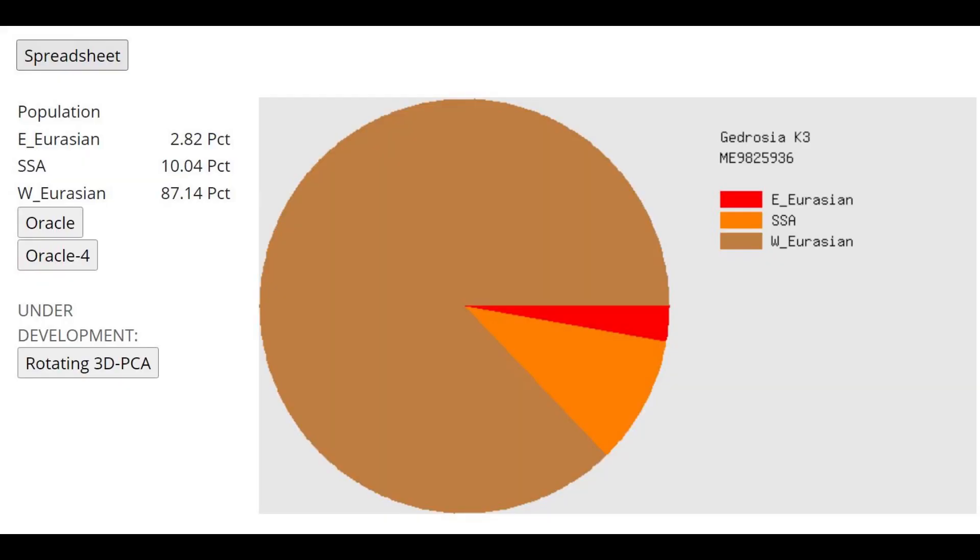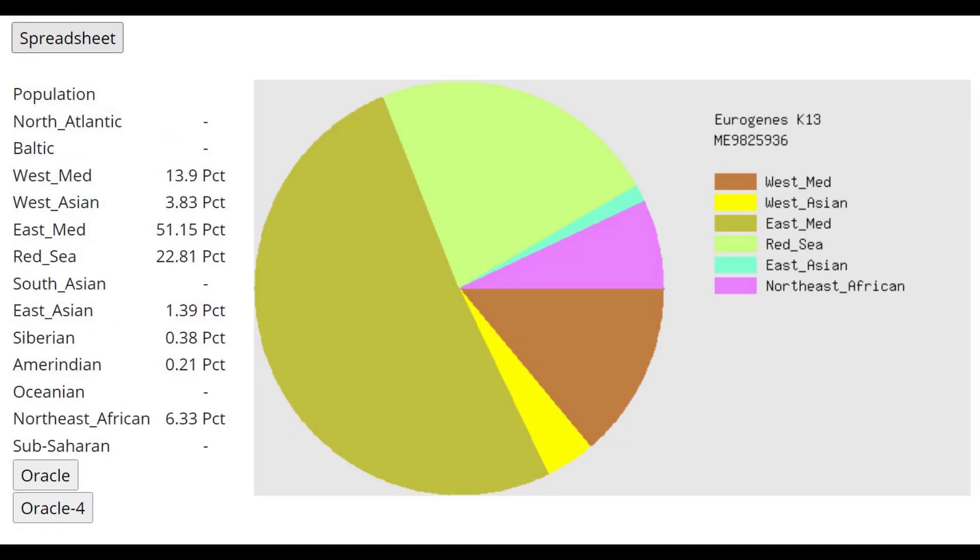For anyone hoping the ancient Egyptian mummies would be black: they weren't. He's scoring only 10% Sub-Saharan, with overwhelmingly West Eurasian ancestry. He has a lot of modern West Eurasian Caucasoid drift, which is interesting given he is not a modern individual. With Eurogenes K13, he's scoring only 6% Northeast African, and also some East Asian and Siberian which is hard to explain. The majority component is East Mediterranean — a Levantine/Israelite component — plus Red Sea.